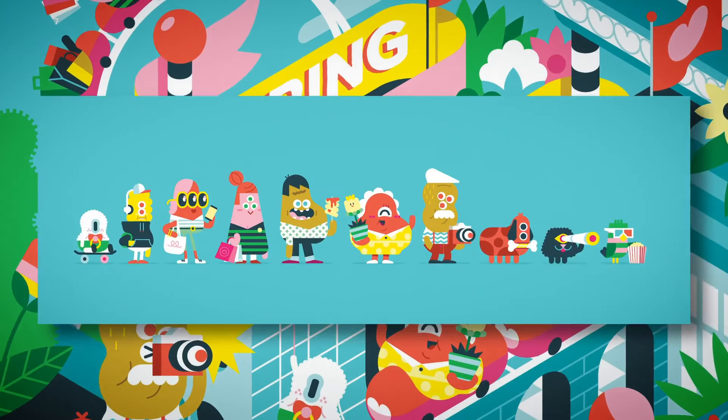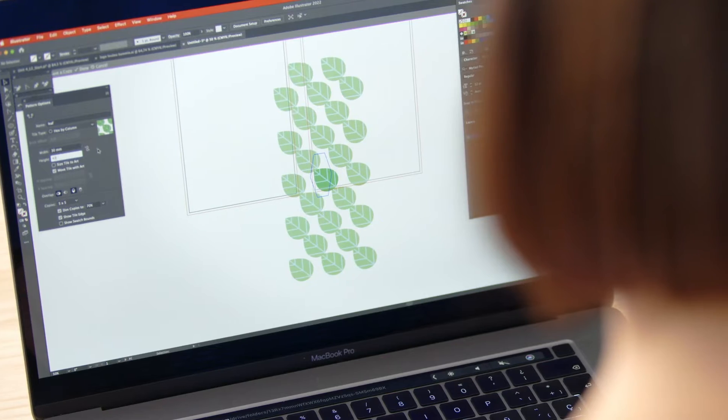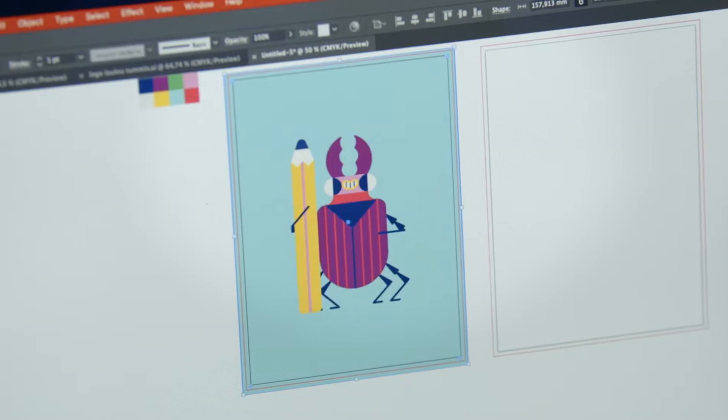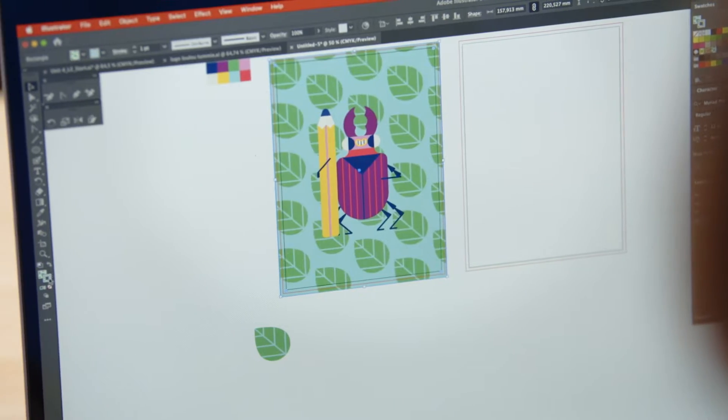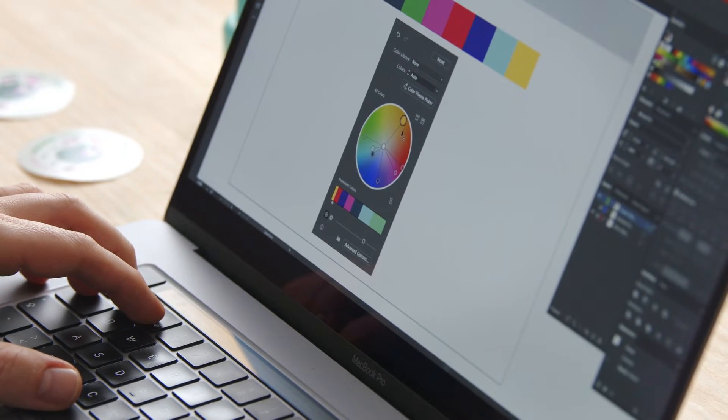It sounds a bit cliché, but inspiration can be found anywhere. Ideas can be triggered by anything, from a piece of artwork, a walk in the forest, or some junk lying on the street. We love working with vectors because we have full control over every line and each pixel. No detail is left to chance. We can keep on tweaking and recolouring things, and that suits us perfectly. Despite the limitations of the grids, the simple shapes and reduced palette we like to use, we bring our characters to life with plenty of personality.